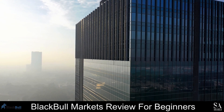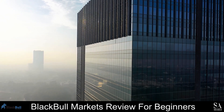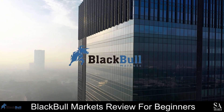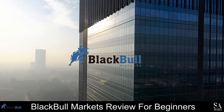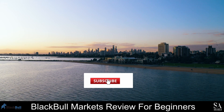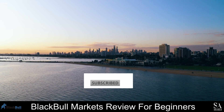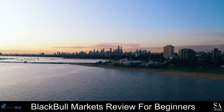Hi, this is Jason from EssayShares, and today we are going to be taking a look at BlackBull Markets. Be sure to like, subscribe, and click that notification bell to stay up to date with our latest videos. Let's get into it!